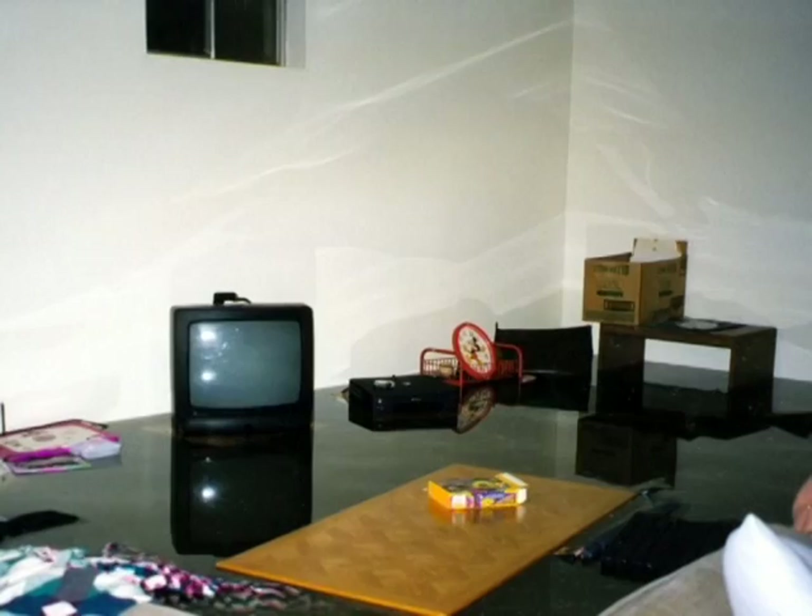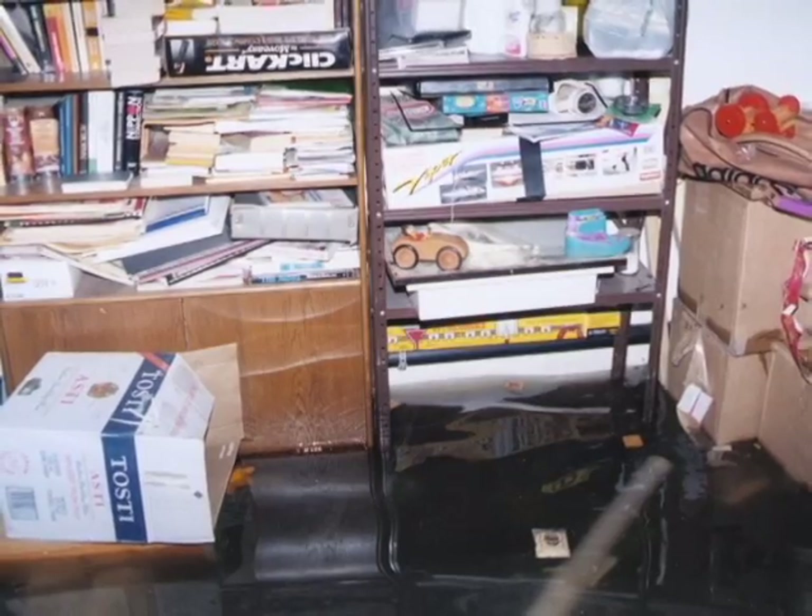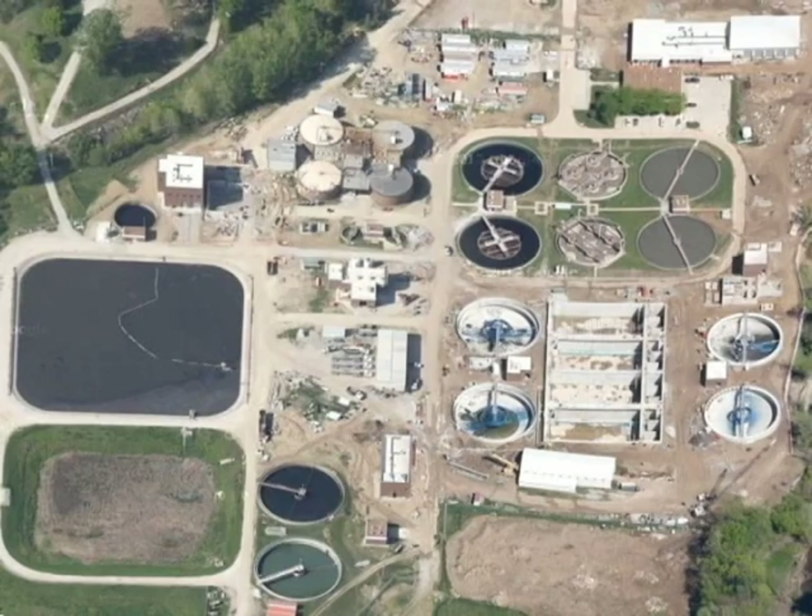What that does is cause the many issues we talked about with water in basements and discharges, but it also affects the treatment plant. So from the pilot study, the city presented it to the city council, and from the city council they developed this INI program. As part of their INI program, they are going to remove both public sector and private sector inflow and infiltration sources.